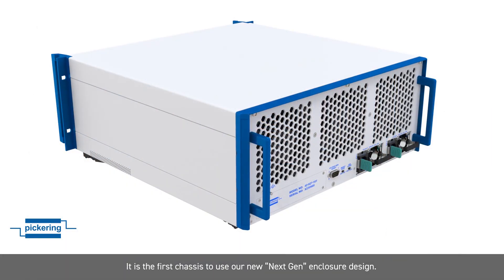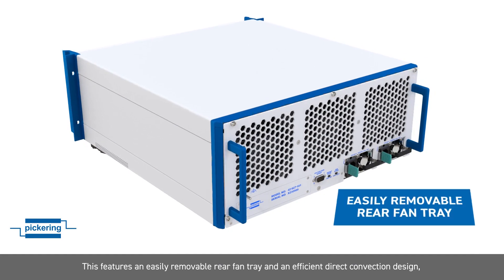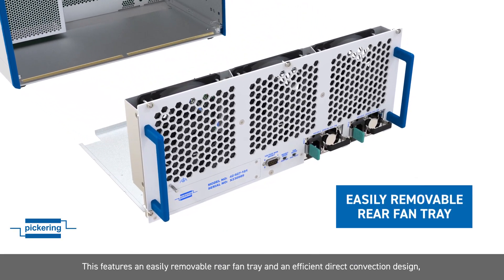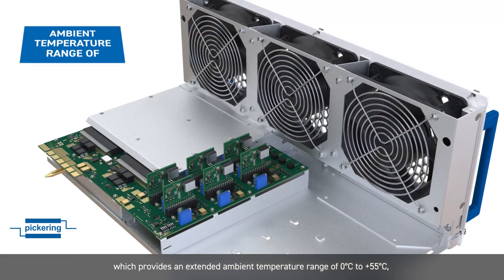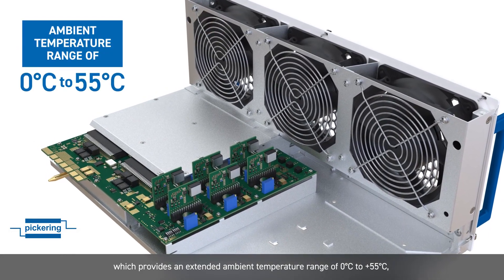It is the first chassis to use our next-gen enclosure design. This features an easily removable rear fan tray and an efficient direct convection design, which provides an extended ambient temperature range of 0°C to 55°C.